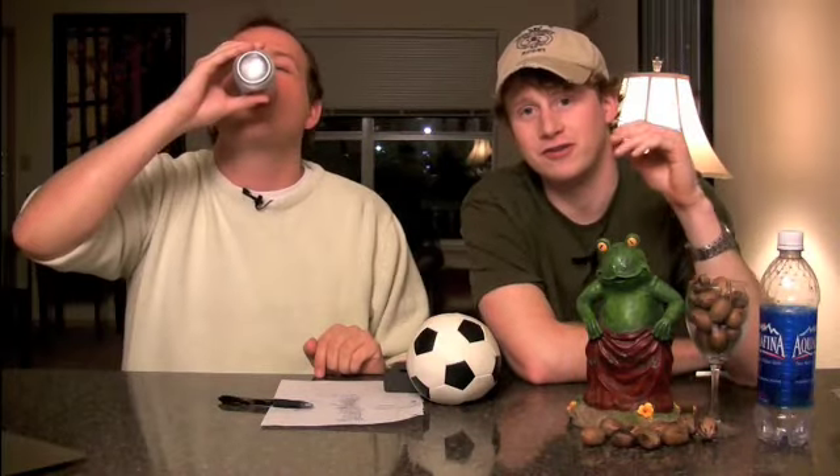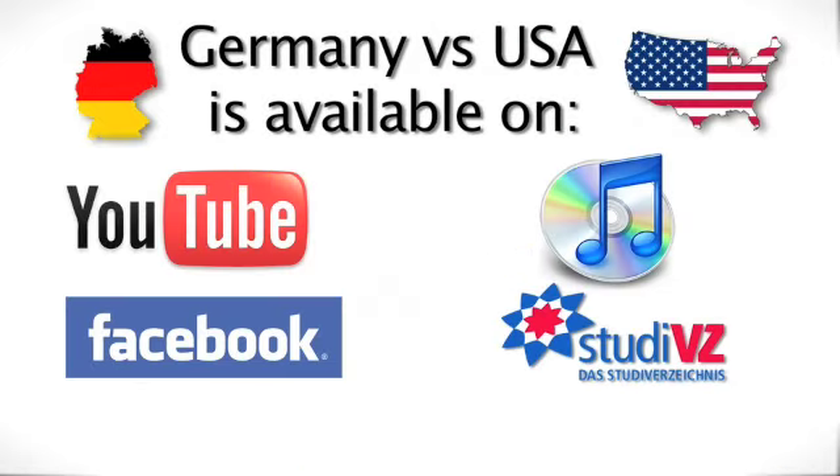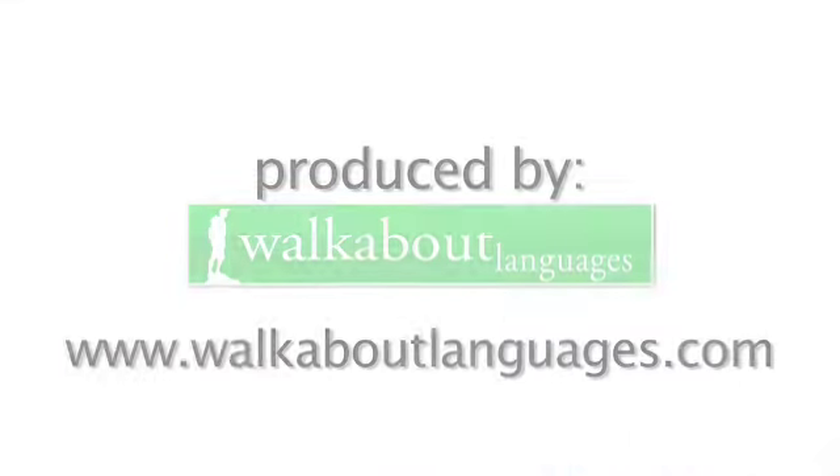So that was the show on false friends. Hope y'all learned something useful today. Y'all take it easy. Auf Wiedersehen. Bye!